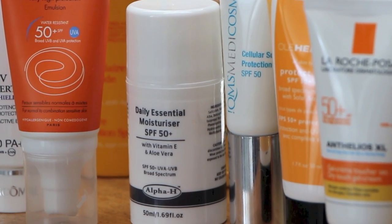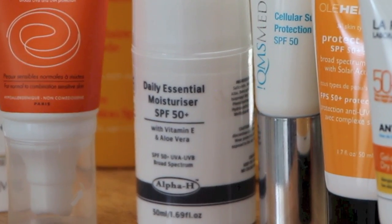This is one that I've been using for years — the Daily Essential Moisturiser from Alpha H. They do a different version without SPF but this one has got SPF 50 and it's just a really nice basic moisturiser with good sun protection in it. I really rate it, and loads of makeup artists that I've worked with use this as well.